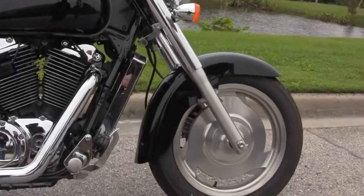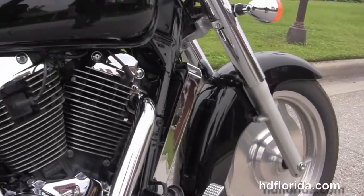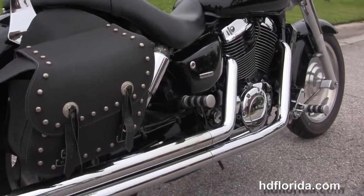This bike starts out from lightweight cast lemon wheels, single disc brakes, moving back to the chrome covered radiator, forward controls, and we have the 1100cc liquid cooled engine with 5-speed transmission.